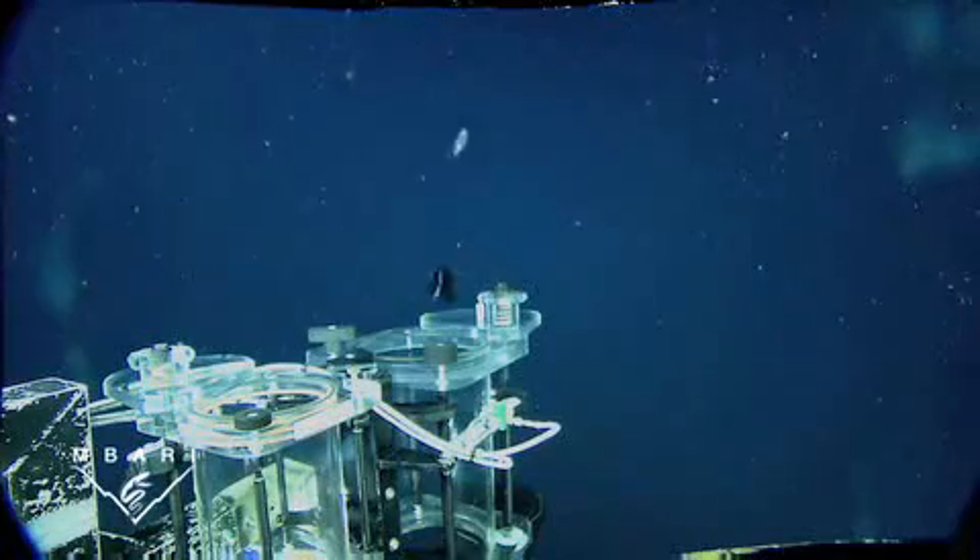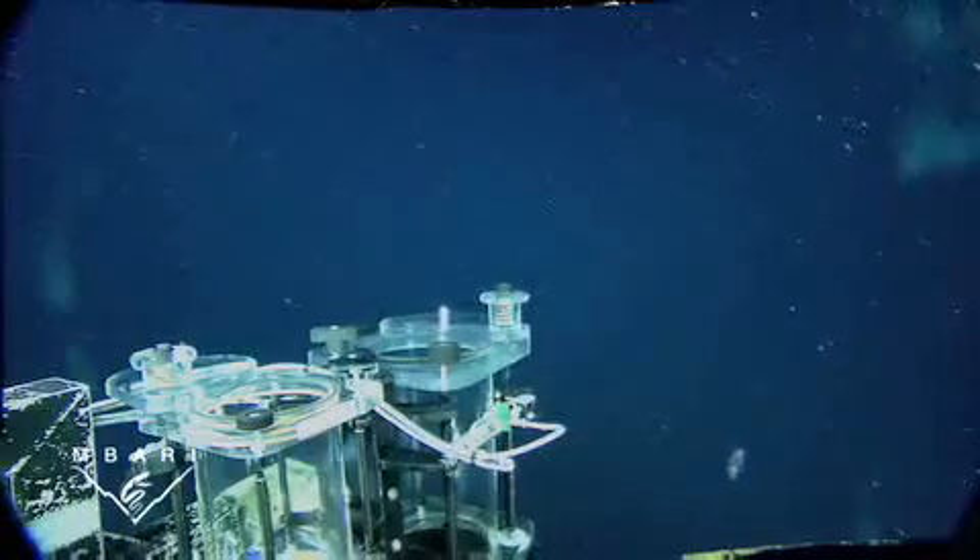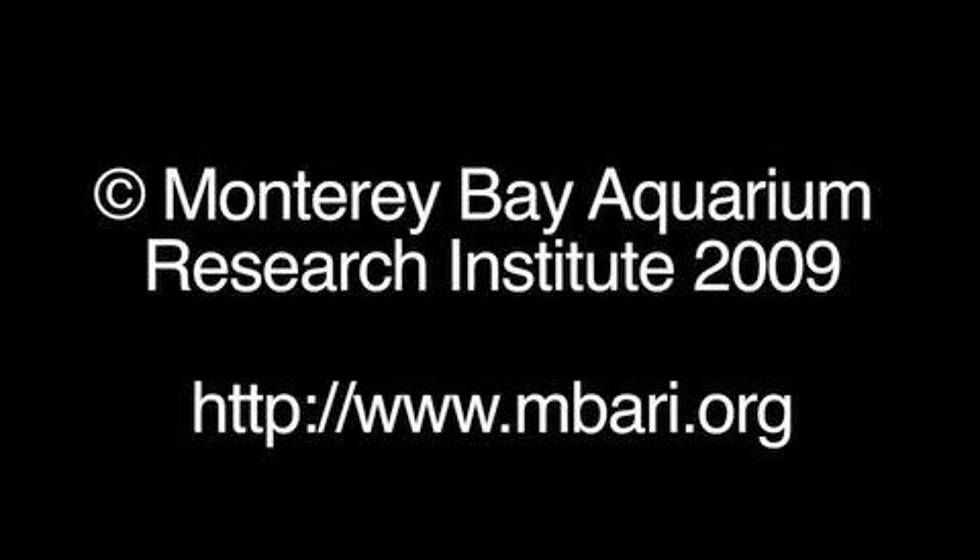It can also rotate its eyes to avoid predators, or to avoid being captured by scientists. This is Bruce Robison at the Monterey Bay Aquarium Research Institute.